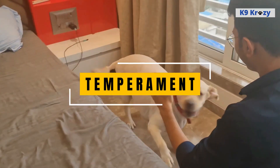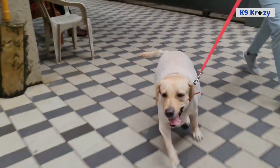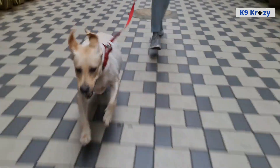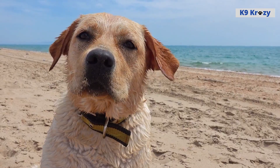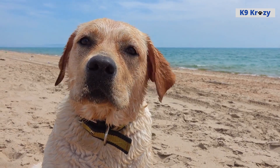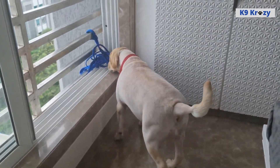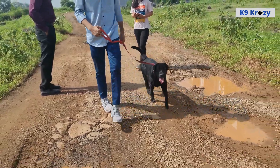Temperament of Labrador Retrievers. Labrador Retrievers are known for their friendly, outgoing, and affectionate temperament. They are one of the most popular breeds in the world, in large part due to their kind and gentle nature. Labrador Retrievers are naturally social and enjoy the company of people, as well as other dogs and pets. They are generally good with children and make great family pets, as they are patient and gentle with even the youngest members of the household.